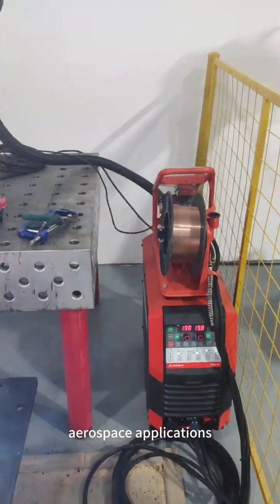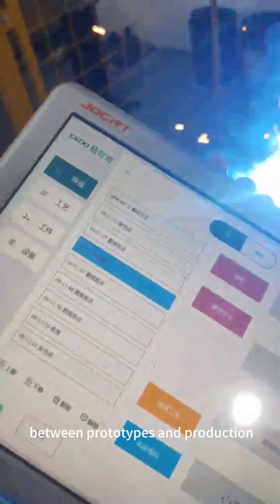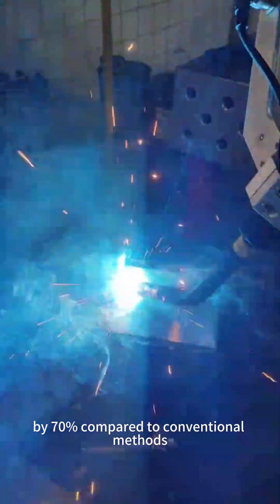In automotive or aerospace applications, this means seamless transitions between prototypes and production. Moreover, drag-to-teach reduces downtime by 70% compared to conventional methods.